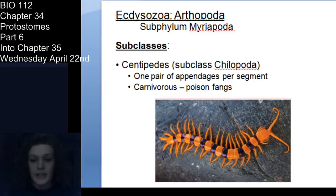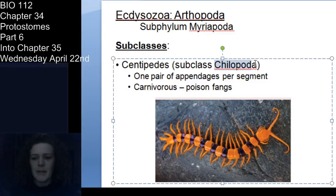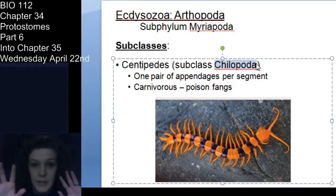Let's talk about myriapods. Myriapods are the many-legged animals — 'myria' means many, 'poda' means feet or appendages. Chilopoda are the centipedes. Chilopods and Diplopoda — the millipedes — are fundamentally different animals. Chilopods have one pair of appendages per segment.